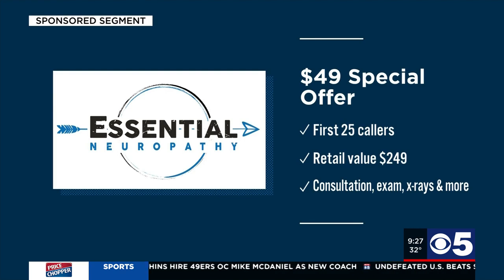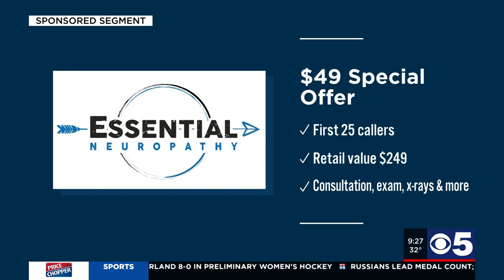Essential Neuropathy has a special offer for the first 25 callers: pay just $49 for a personal consultation, which includes an exam, x-rays, and a findings report — that's a $249 value. Essential Neuropathy is located in Lee's Summit. To take advantage of that special offer, call 816-895-1800 or go online to essentialneuropathy.com.